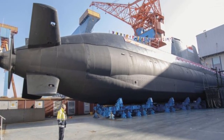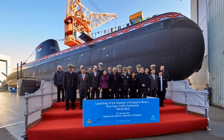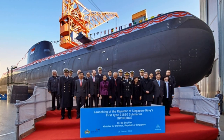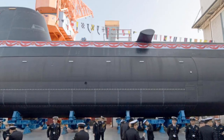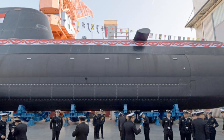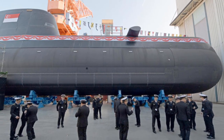They are believed to have a horizontal multipurpose airlock, which can be used to launch torpedoes, divers, or special forces assault teams, as well as the ability to launch cruise missiles while submerged. They also feature a vertical multipurpose airlock that can launch missiles vertically, such as the Tomahawk or Naval Strike missile.